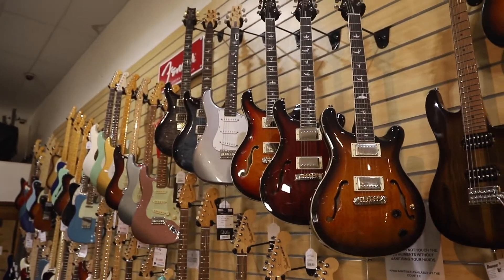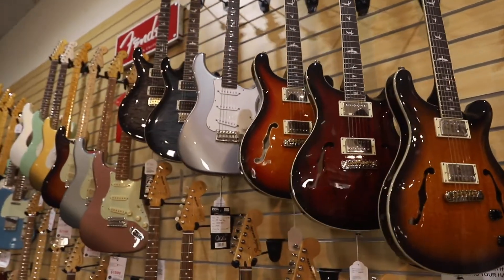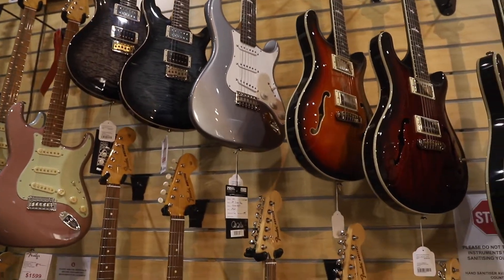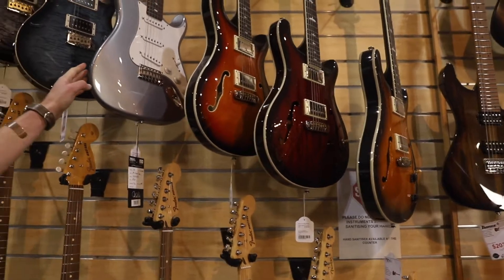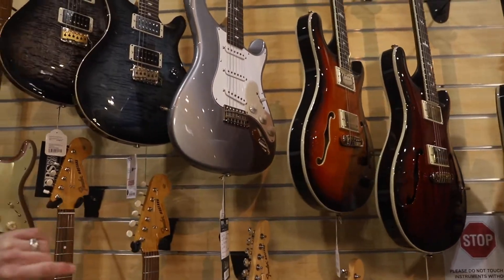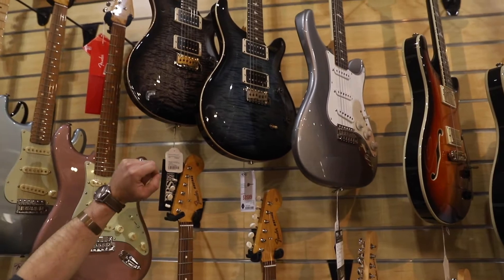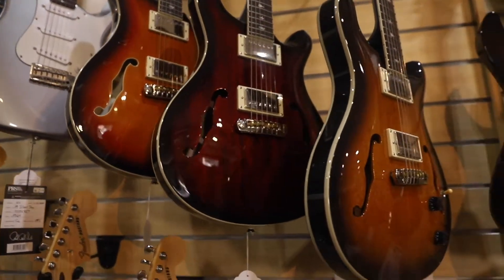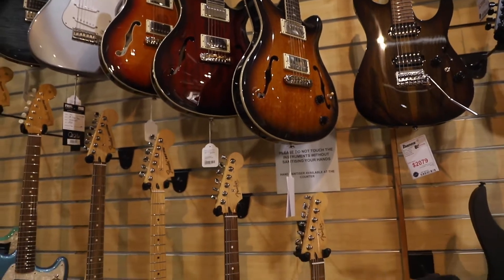PRS, of course — they're really hard to come by at the moment. We've got plenty of stock on order. Only a few guitars left in stock. We've got the John Mayer Silver Sky, some lovely PRS Custom 24s — very, very lovely crafted guitars.